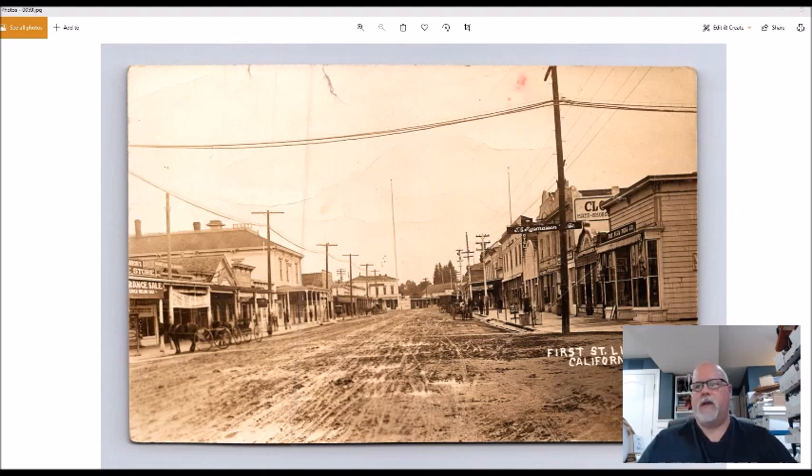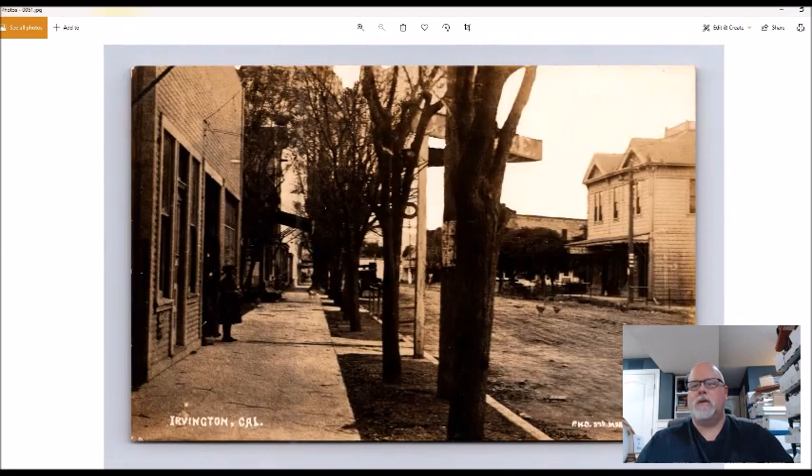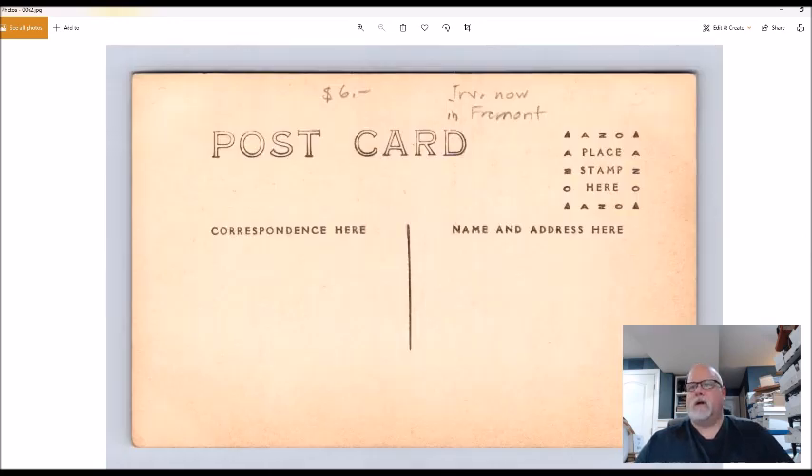Same thing here — this is Irvington, California. Old street view with chickens running across the dirt road. This could be up to a hundred dollar card; I need to do more research. I paid six dollars, or really about 55 cents with the cost average.